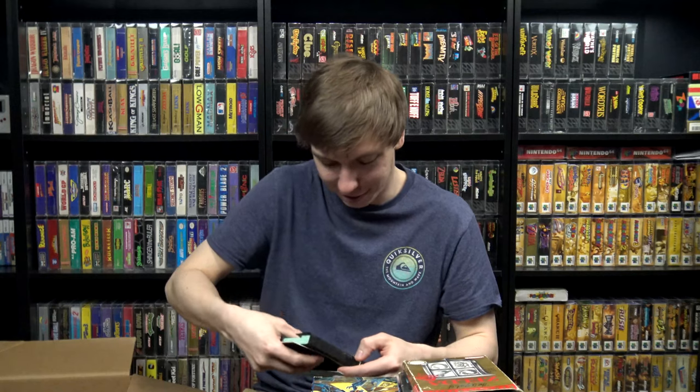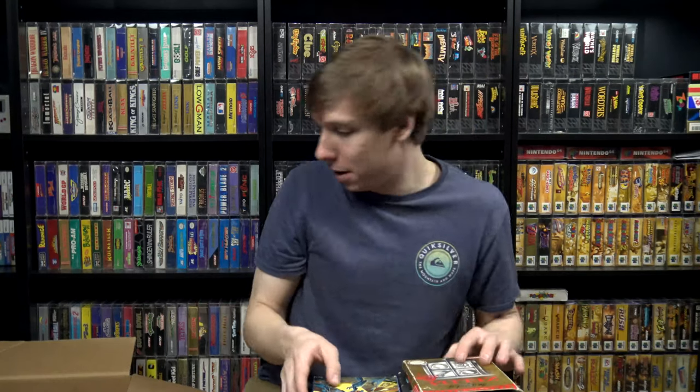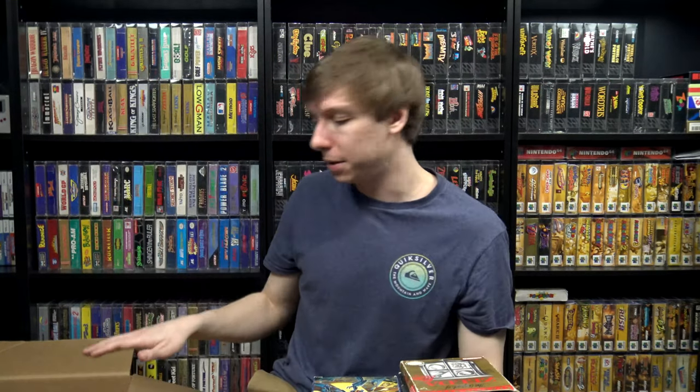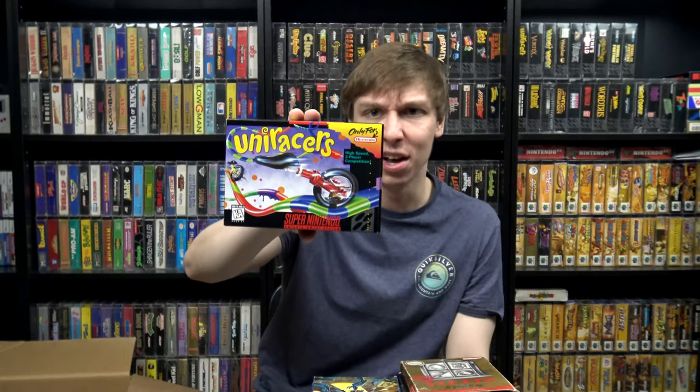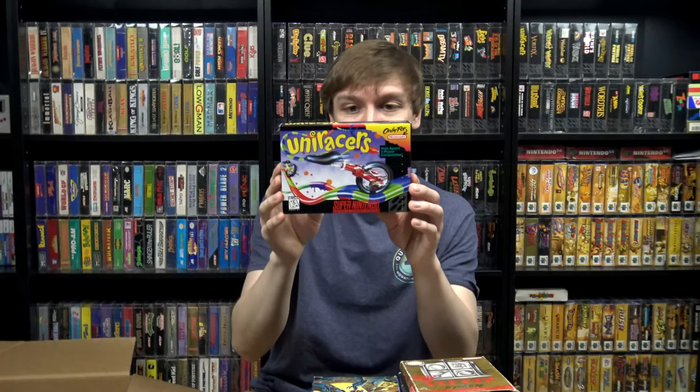Now on to lastly the Super Nintendo stuff. A lot of these are just boxes and/or box and manual, but a lot of these I needed for my collection so this was my other favorite part of the deal. We have a mint condition Uni Racers box — I want to say I already have it, but I'll do a condition comparison after this because this is pretty minty — box only though, nothing else in there. This one did have a cartridge — it is Earthworm Jim 2, another one I think I already have and I think mine's in better shape since this was a rental.